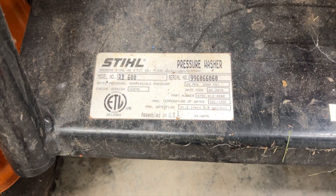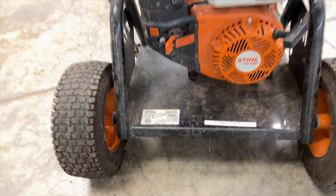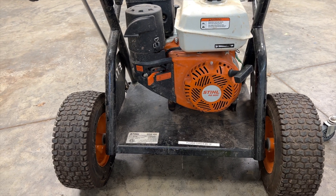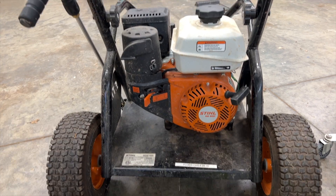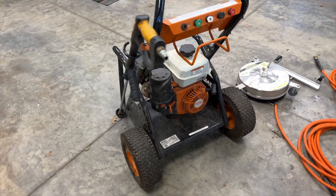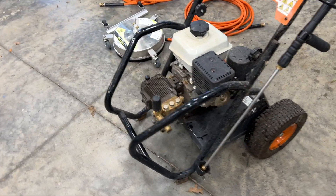This Stihl shows that it was assembled in the United States. One thing you'll notice on this one is how it's sort of inverted. Most have the engine in the front and the pump in the back, yet for whatever reason when they designed and built this, MTM decided to do the inverse — the pump is in the front.